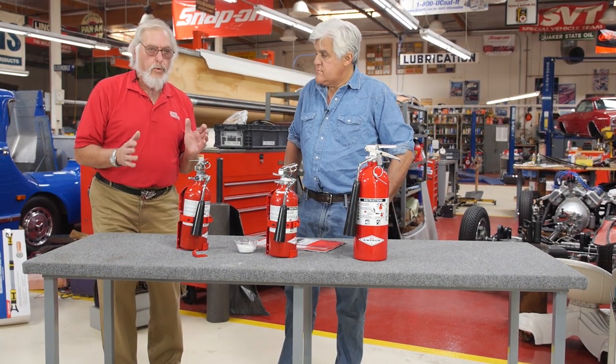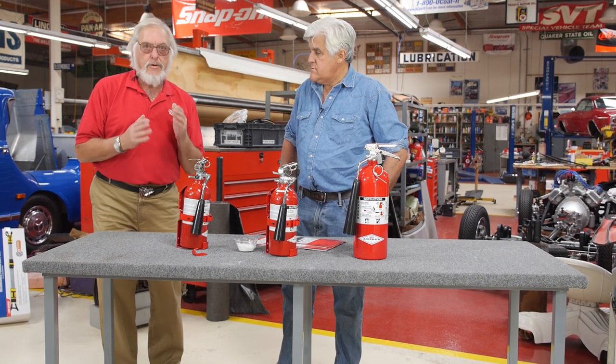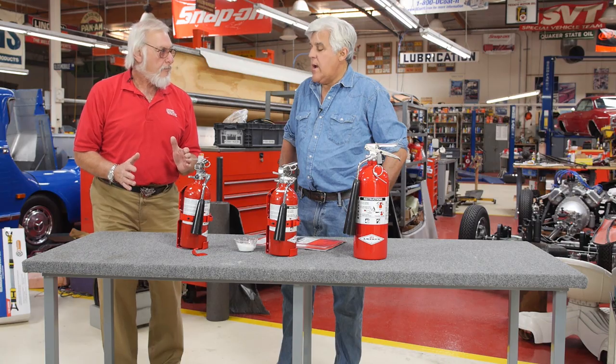First of all, a word of warning: if you have a car fire, the very first thing to do is get your passengers out of the car. Second thing is call 911 and let the pros get on the way. Then, if you have time, you can try to fight the fire yourself, but get 911 first.